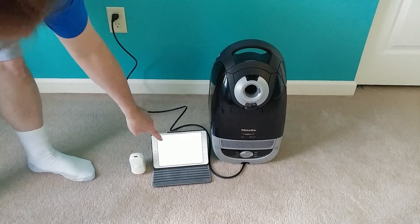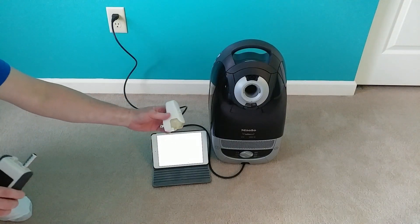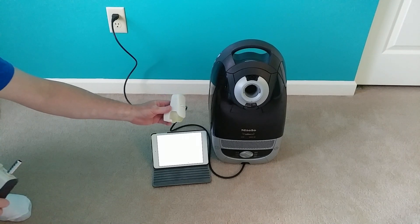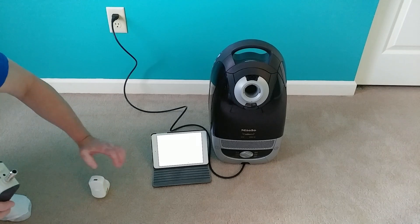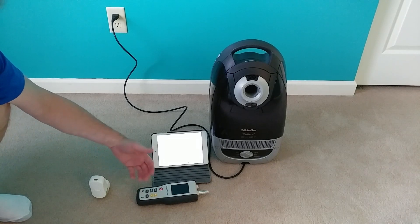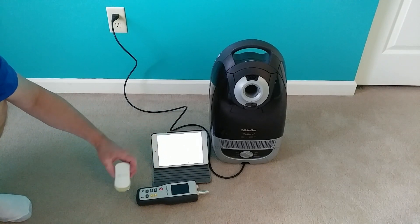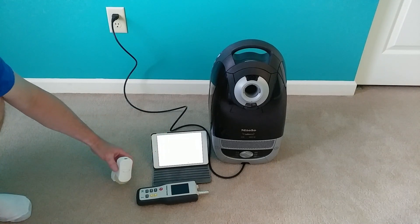I've got a 10-minute countdown timer here on an iPad mini. You see this little Glade plug-in right here — I used this in order to raise the particle count, because in some cases the particle count in this room can go as low as 5 or 6,000, and it's tough to actually get the particles down to almost zero. So let's start with something that has a particle count of about 20 to 25,000.